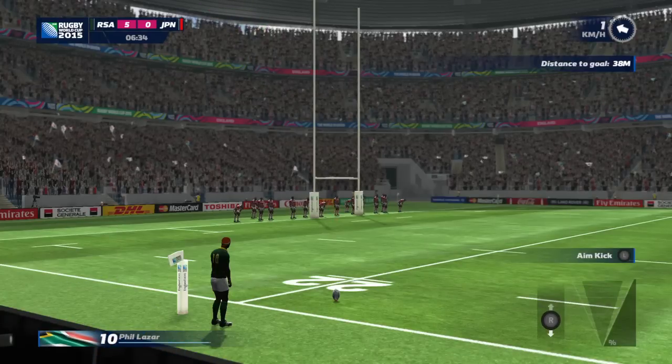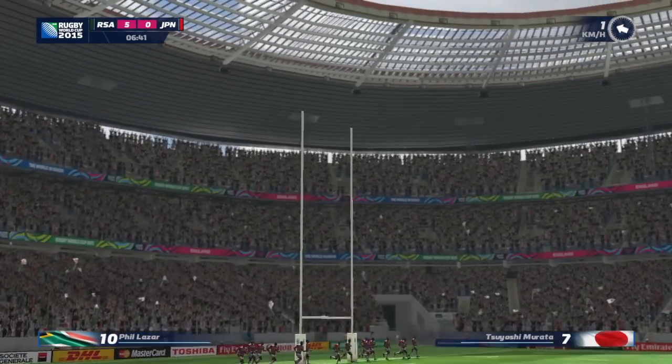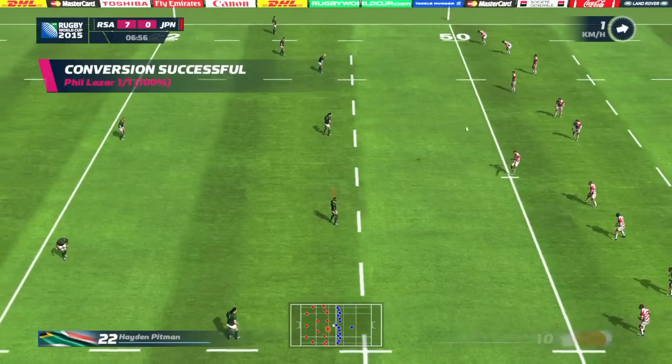So the try secure, can they get the extra points? Clip that like a nine iron, straight between them, bisects the post. Superb score.